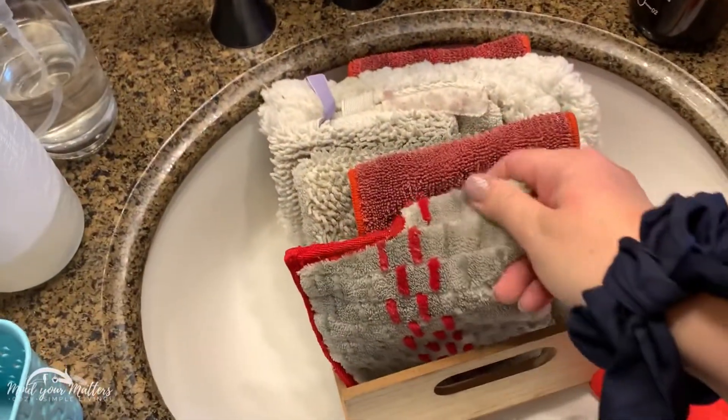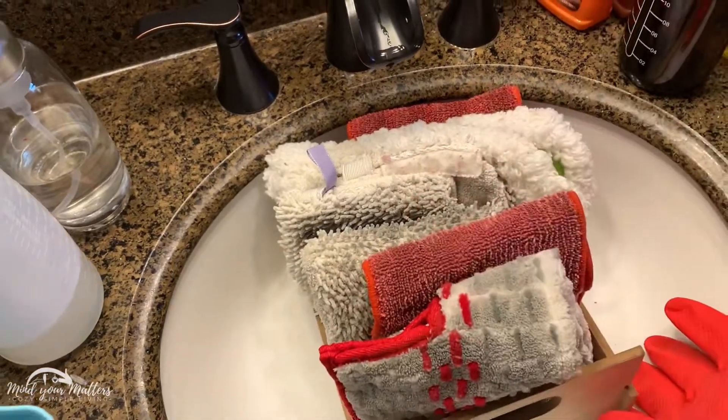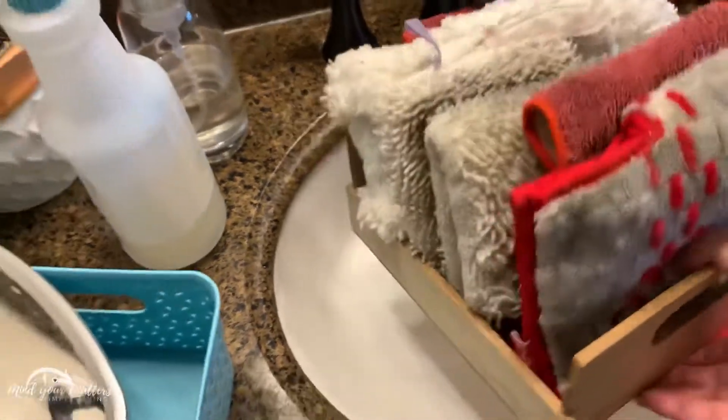These are the mats or pads that go to all the mops and things that we have in the closet. These are pretty much going to stay the same — they're going to go up in there after I wipe that bleach out. That will be good.